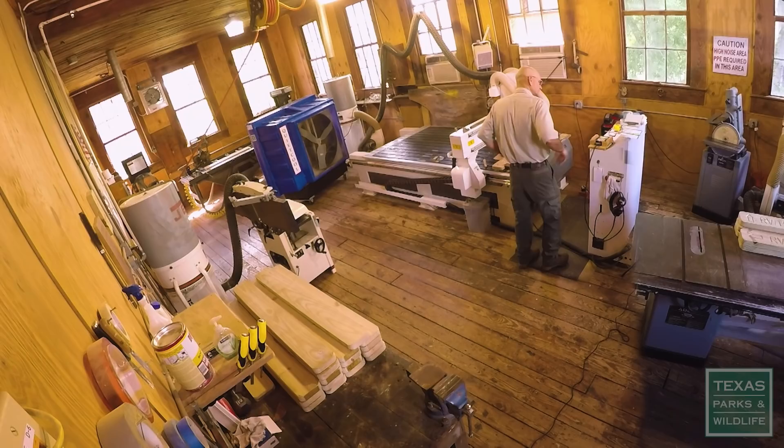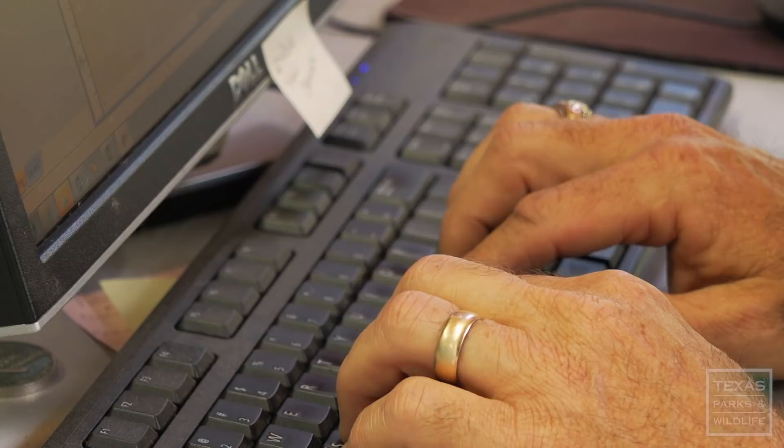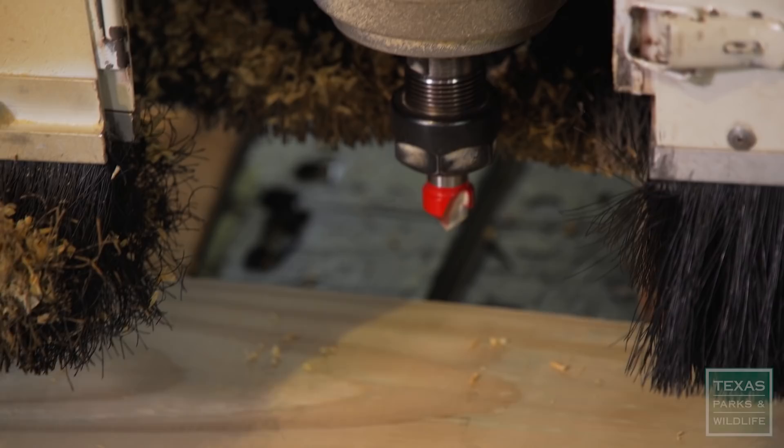A few years ago, the state parks bought the CNC machine over here, which has just sped things up dramatically. It's more computer driven. I just type in what that sign is supposed to say, save it on a drive, and the machine actually comes across and carves out the pattern. It's like a printer but it's got a router bit. The machine basically just does all the work. If I have misspelled something in the software, the machine is going to misspell it in the real world.